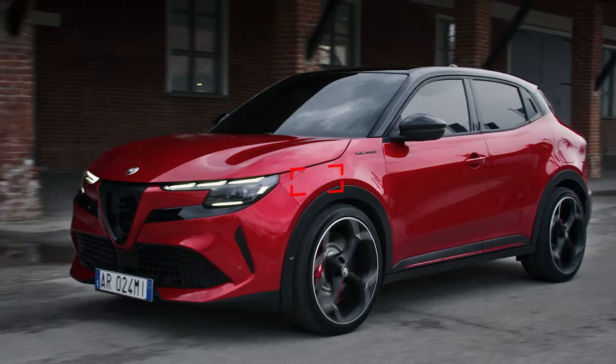The Alfa Romeo Milano represents a bold step for the brand, introducing a design that's both modern and steeped in tradition. While it may be closely related to other European market crossovers like the Jeep Avenger and the Fiat 600E, the Milano carves out its own identity with a blend of performance and design that's distinctly Alfa Romeo.